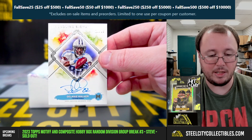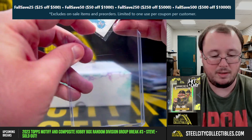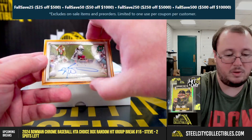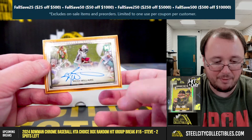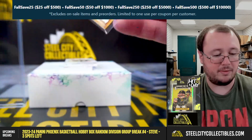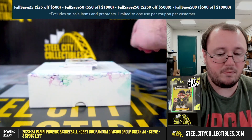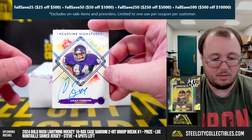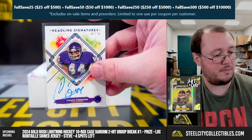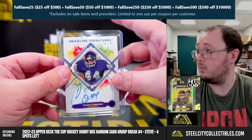Headline Signatures: Delaney Walker, 22 of 99 — AFC South again, going to Scott F. The Dolphins, 27 of 49, Ricky Williams, Miami — AFC East, going to Jason. Headline Signatures, 7 of 20: Chuck Foreman for the Vikings — NFC North, going to Andrew.